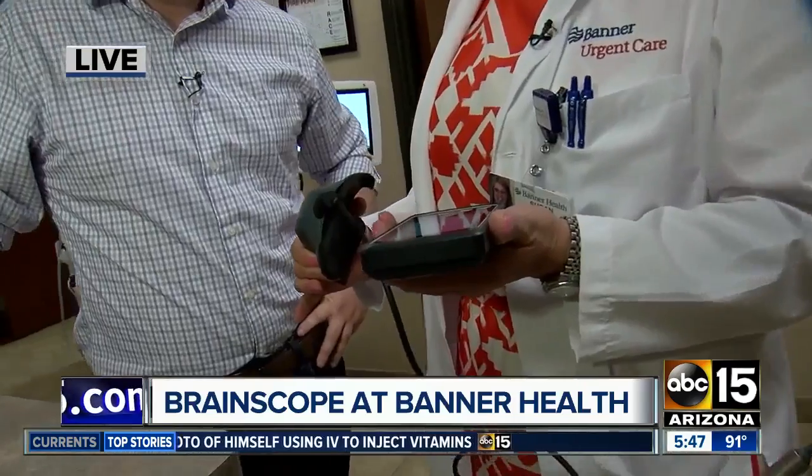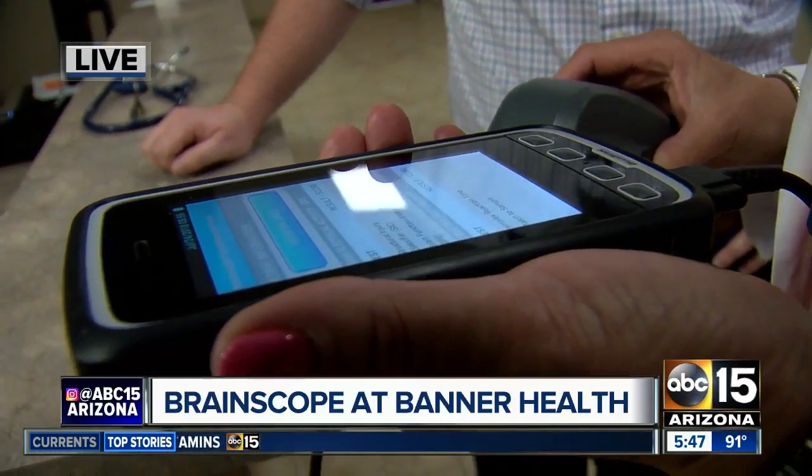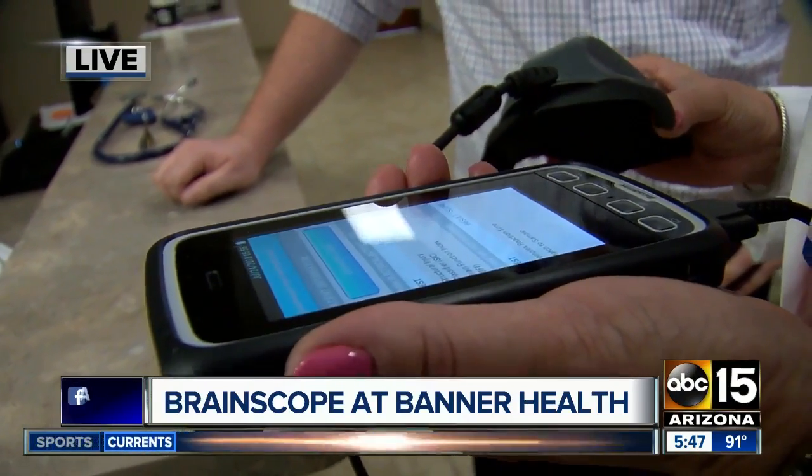It also prevents approximately the radiation exposure of close to 100 chest X-rays that you'd get from one CT scan. If you get the BrainScope, there's no radiation. It's just electrical conductivity, and it evaluates brain waves, looking for structural and functional abnormalities in the brain.